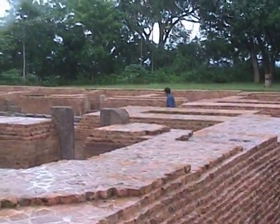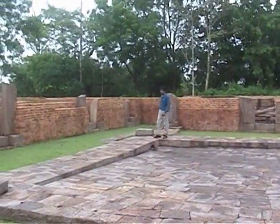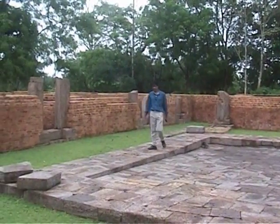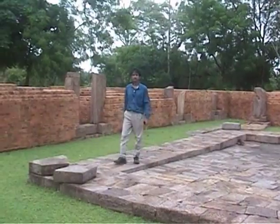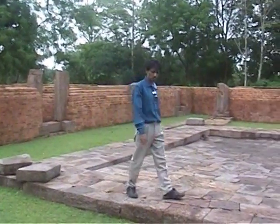This is the central structure of Lalitgiri having the ruins of beautiful walls and a large broken image of Lord Buddha at the center. This is Lalitgiri, one of the three significant Buddhist places.